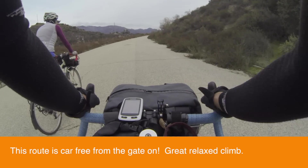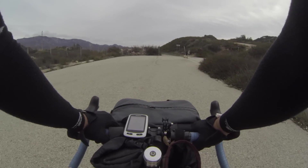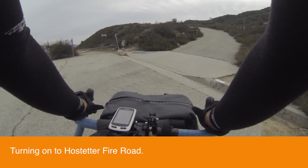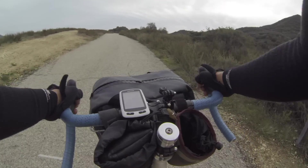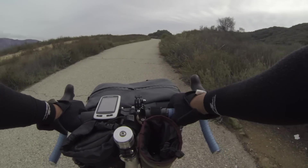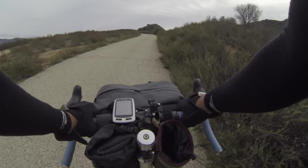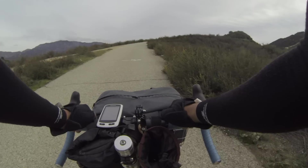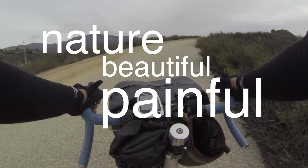This is where we hop onto Hossettler Fire Road, and this is that really really steep part I was telling you about. This is 8 percent... 9.5... 11... 12 percent. As you climb you really leave the sounds of traffic behind you. This is 14 percent, 15 percent. Traffic sounds are just falling away. You're getting into the nature — the beautiful, painful nature.